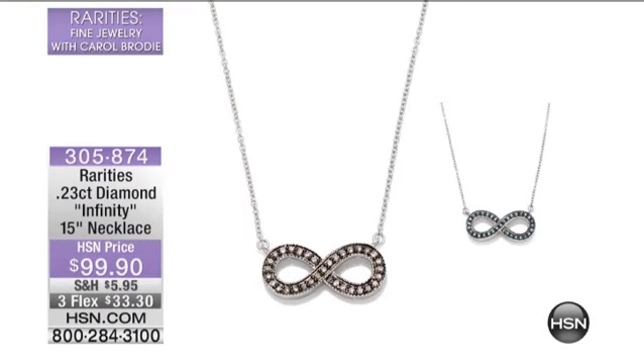305-874 is the item number for the infinity necklace that we're going to talk about. This is my favorite — Carol loves this too. We didn't even schedule a presentation because I can't even count how many sellouts we've had. This is an infinity style, all diamonds, gorgeous, under $100.